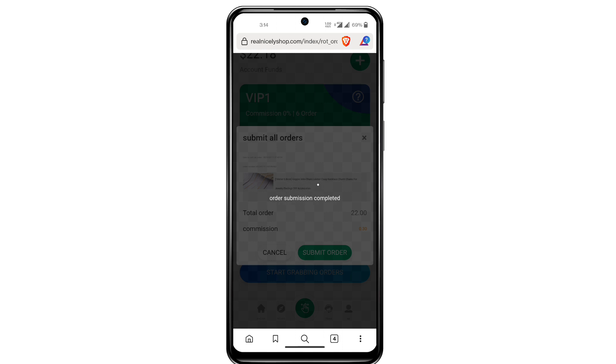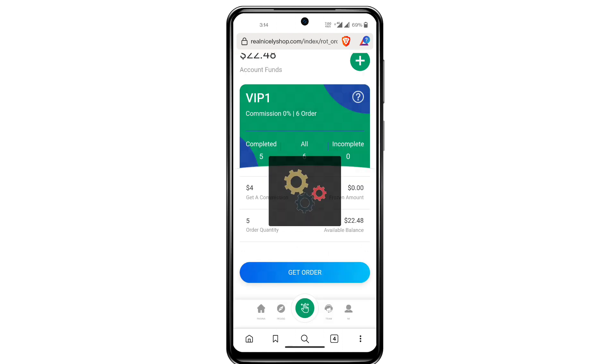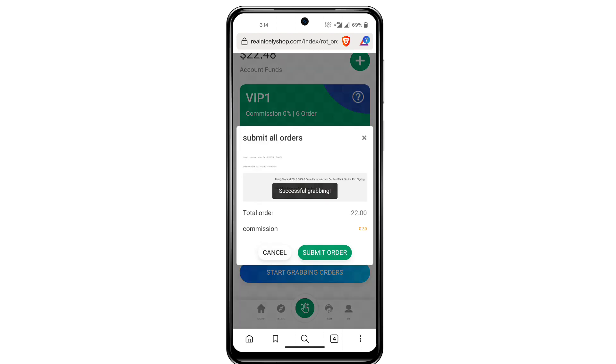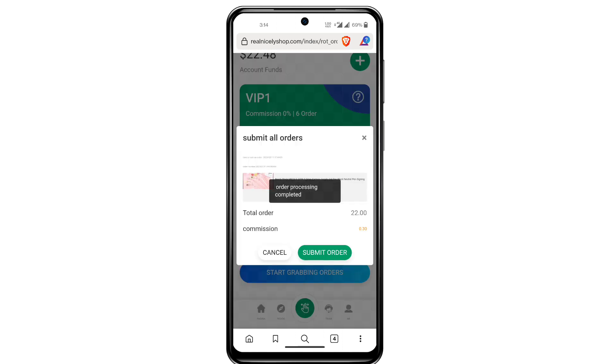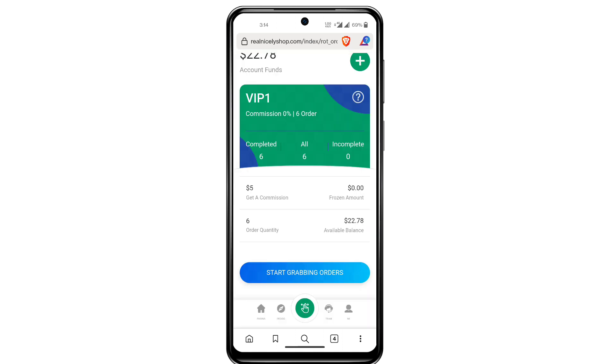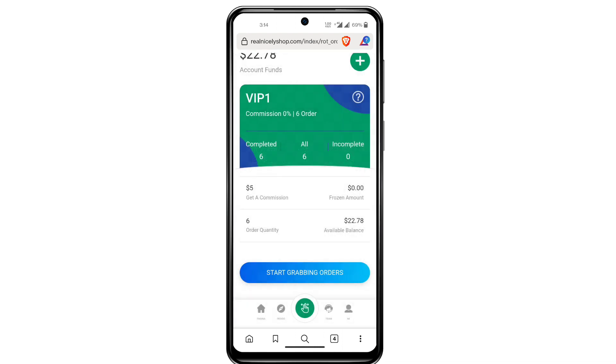Don't skip the video, guys. This was the last order — 0.3 USDT for this order. All orders have been completed for VIP1. Now you cannot grab more orders; you have to upgrade your VIP level to continue.